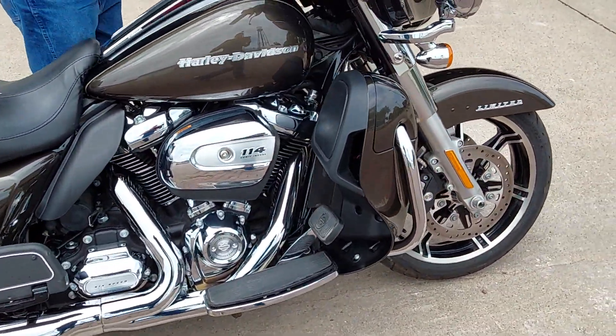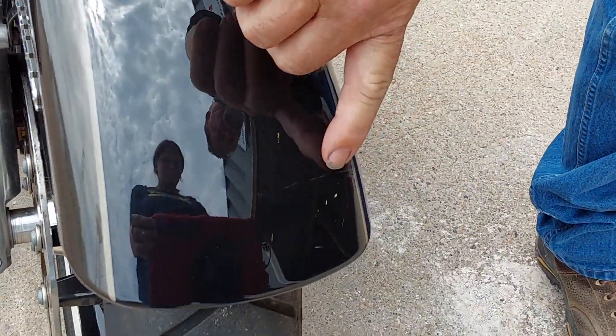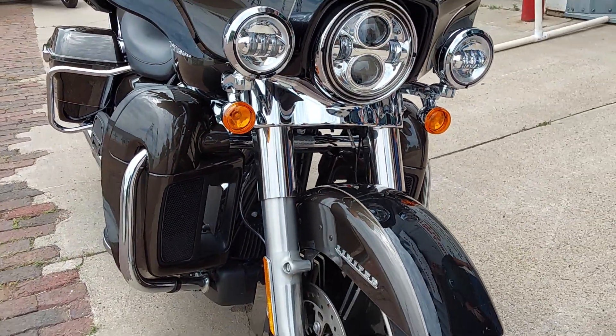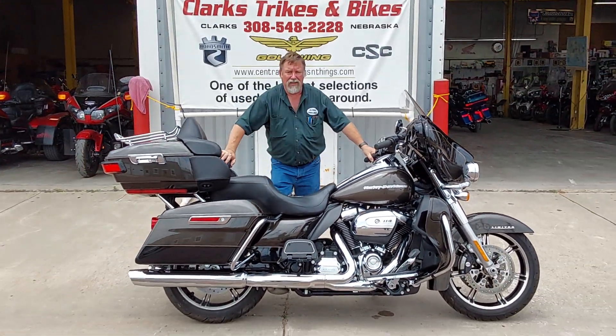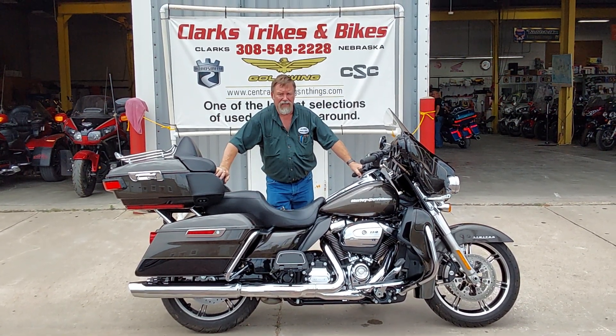Come on around the front. There is one little mark up here on the front — not sure exactly where or how. It's hard to see the little bitty mark up here in the front fender. Other than that, the tires still have the little ribs in them. Folks, you're not going to find a bike this close to new other than brand new. Get on down here to Clark Strikes and Bikes, take a look at this unit, stop in and take it for a ride. Thanks for watching our video and have a great day.